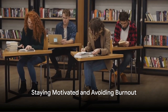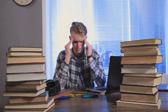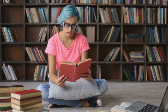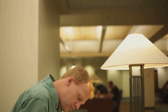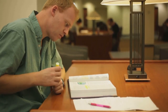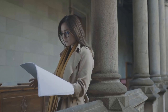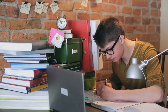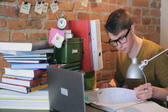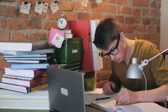Ever felt overwhelmed or lost motivation during your academic journey? You're not alone — it's a common experience. But keeping your motivation high and avoiding burnout is the key to a successful academic journey, and it's all about balance. Just like a well-made smoothie, the right blend of ingredients can make all the difference. First, set realistic goals — it's like planning a road trip. You wouldn't expect to drive from New York to Los Angeles in one day, so why expect to master a semester's worth of material in one night? Break down your journey into manageable milestones and celebrate each small victory. Staying organized is also crucial: use tools like calendars, planners, or apps to keep track of assignments and deadlines.